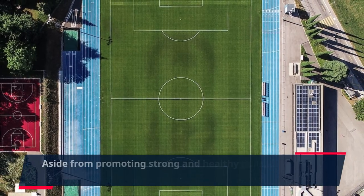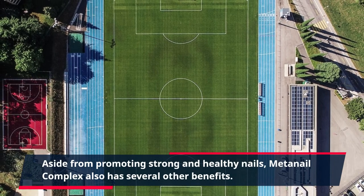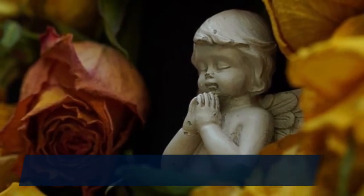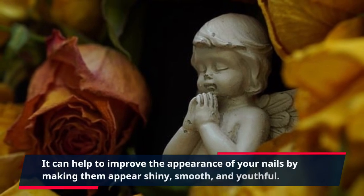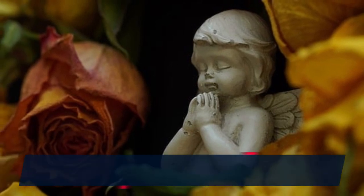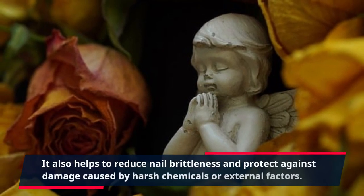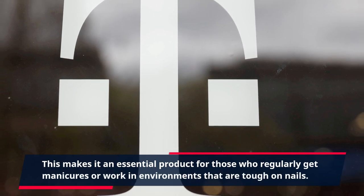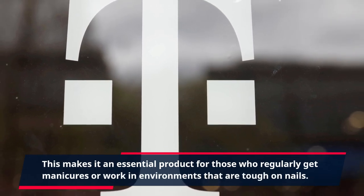Aside from promoting strong and healthy nails, MetaNail Complex also has several other benefits. It can help to improve the appearance of your nails by making them appear shiny, smooth, and youthful. It also helps to reduce nail brittleness and protect against damage caused by harsh chemicals or external factors. This makes it an essential product for those who regularly get manicures or work in environments that are tough on nails.